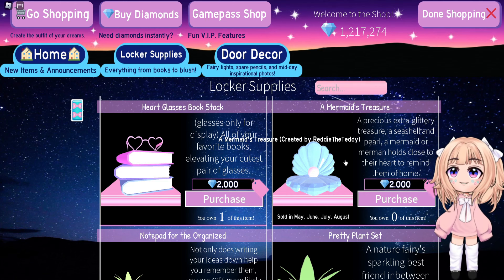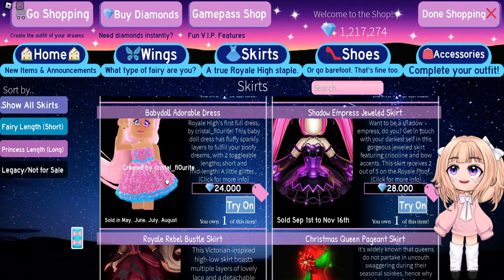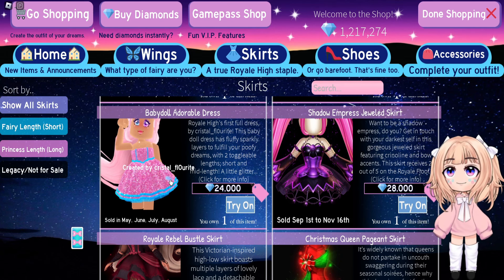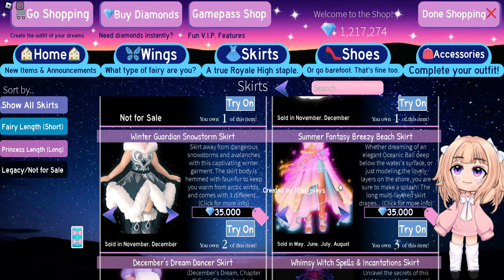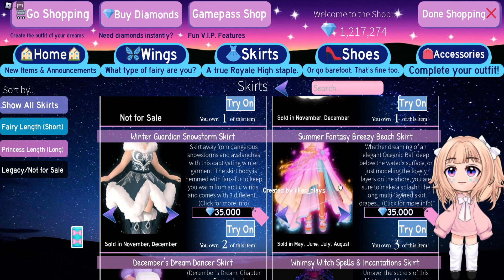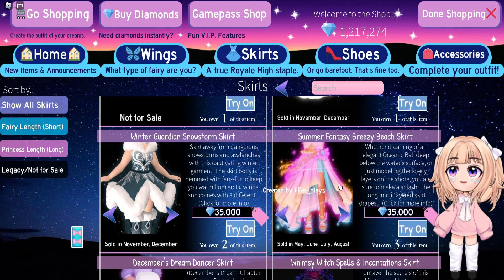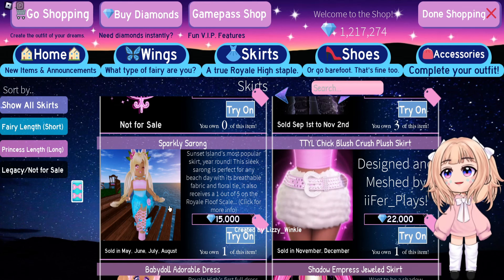Let's go ahead and talk about the sets, accessories, and shoes since we're already in the shop, and then we will go to the dorms. The Baby Doll Adorable Dress will be coming back on sale — I really hope this does not get taken away, I love it so much. The Summer Fantasy Breezy Beach Skirt will be coming back on sale as well, which means the whole Summer Fantasy set will be back. And the last skirt coming back on sale is the Sparkly Sarong.